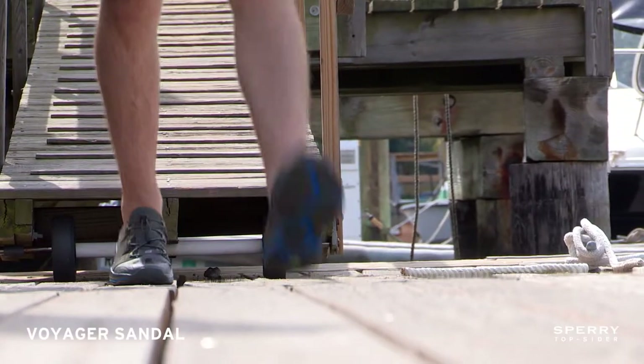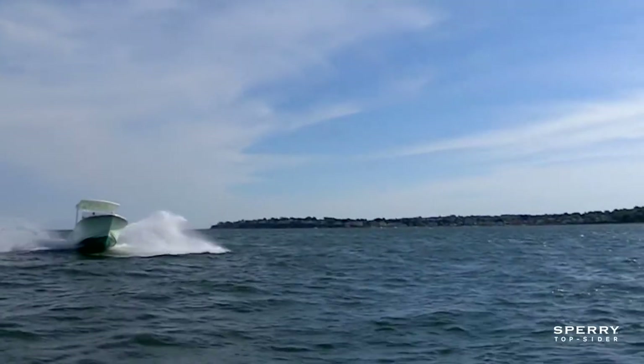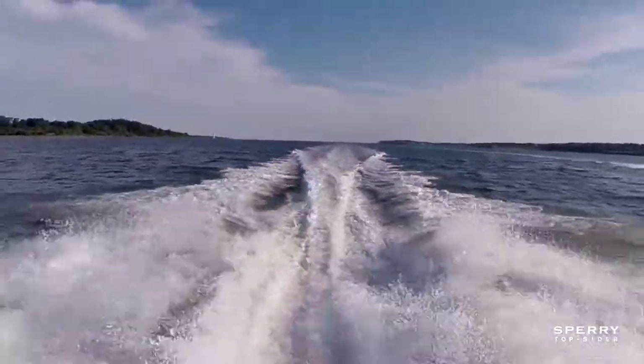The Voyager sandal is lightweight, packable, and dries really fast. It also has ASV technology for increased comfort during those long days on the boat and around town.